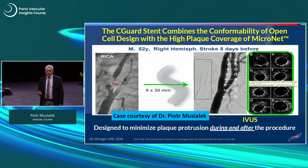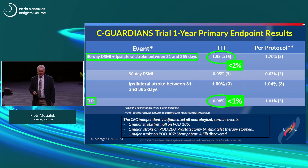We have seen examples from Tommaso. Here is another patient with a thrombus-containing lesion — full endovascular reconstruction, also documented on IVUS. When we look at one-year data from the SeaGuardian trial, the primary endpoint is 30-day death and stroke plus any ipsilateral stroke by one year: less than 2% on ITT analysis. Target lesion revascularization less than 1%.